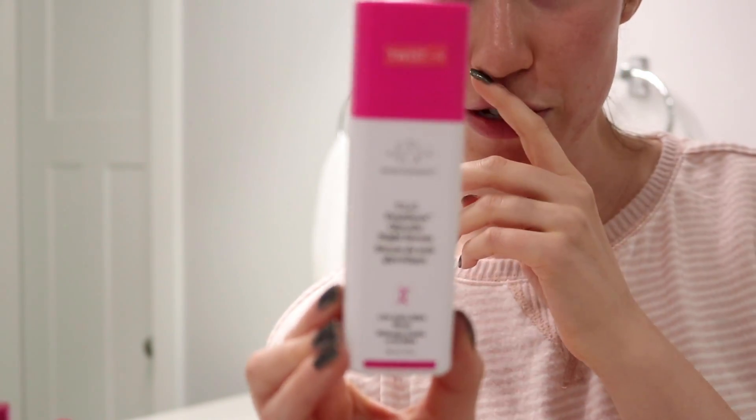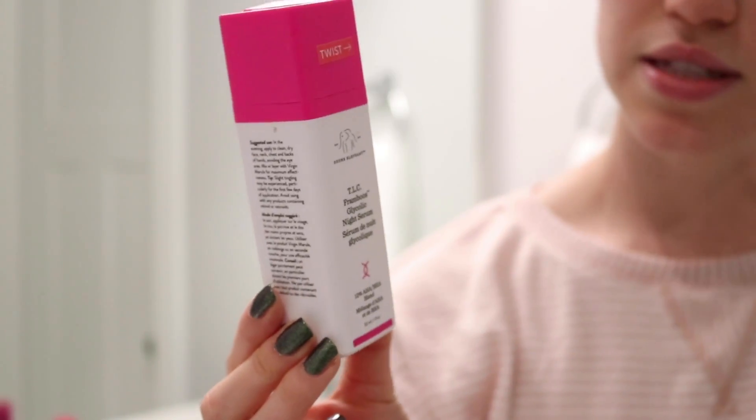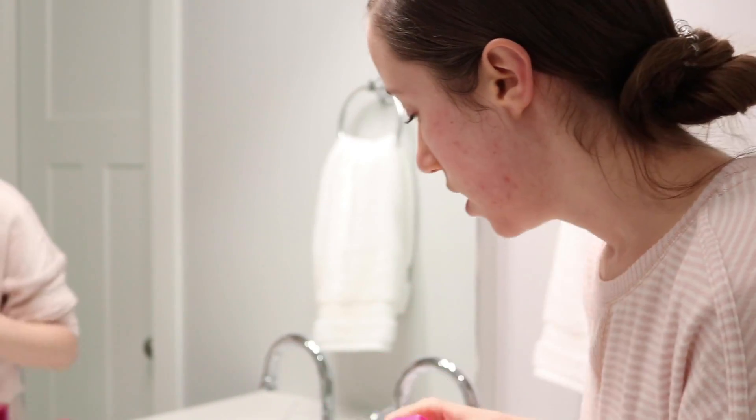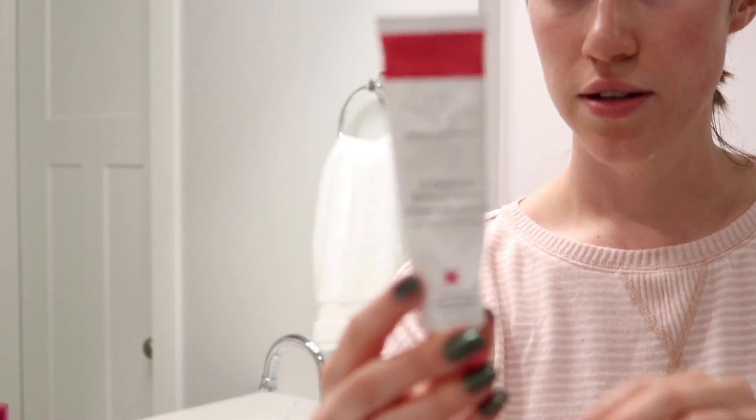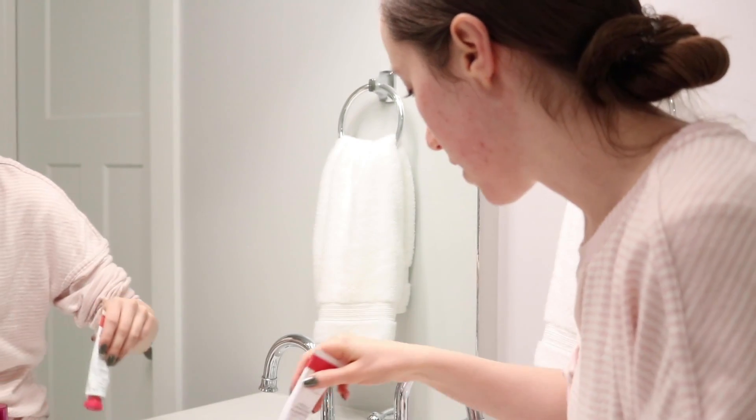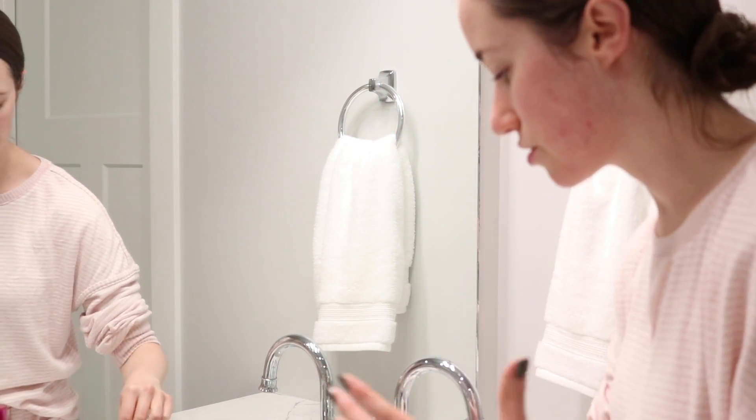Sleep is so important when it comes to good skin. When I do not sleep, my skin freaks out. When I get good sleep and drink water, my skin looks amazing. In the evening I like to do some of my more intense treatments because your skin rejuvenates as you sleep. I'm going to show you the Drunk Elephant TLC Framboose Glycolic Night Serum — I love glycolic acid. It's amazing for pigmentation and texture. I've gone through so many of these. I also like to use retinol, and I love the Drunk Elephant Apassione Retinol Cream.